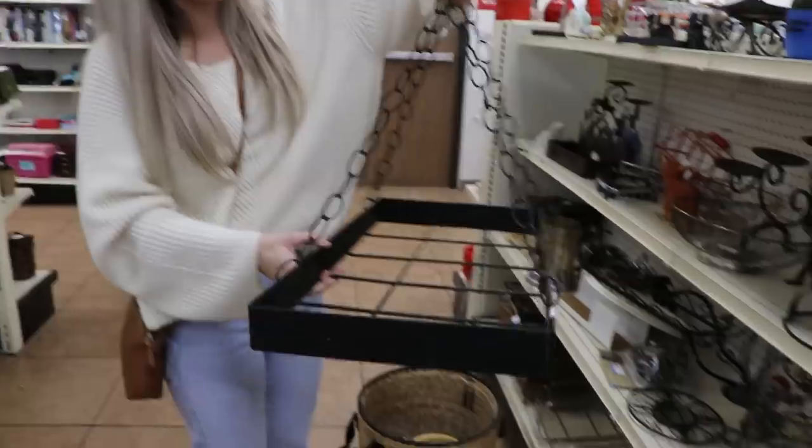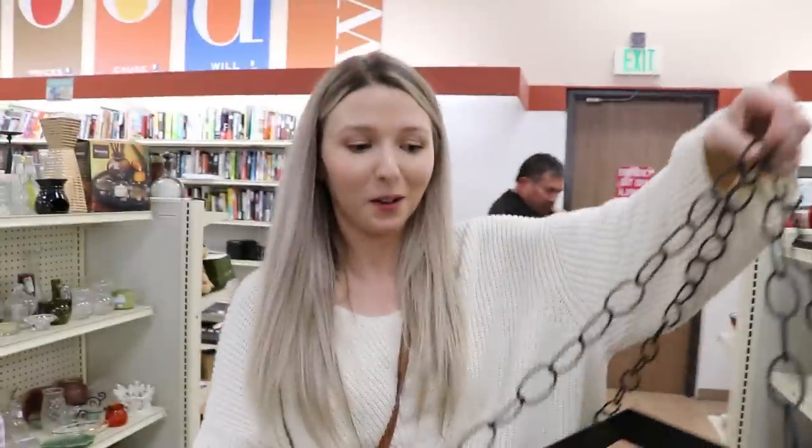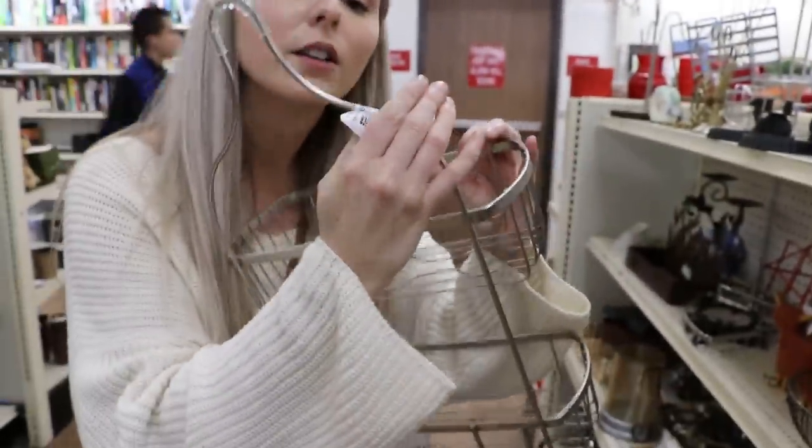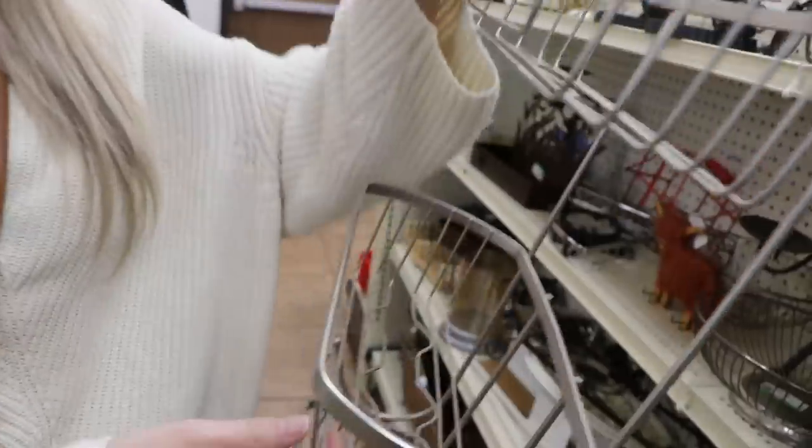I don't really know what this used to be, but it could be really cool — imagine plants hanging down, using it as like a fake chandelier. I like that idea, but I'm gonna put it back. Apparently Christian just bought one of these for $15 at Target the other day, and this one is only $3.99 — should have waited!